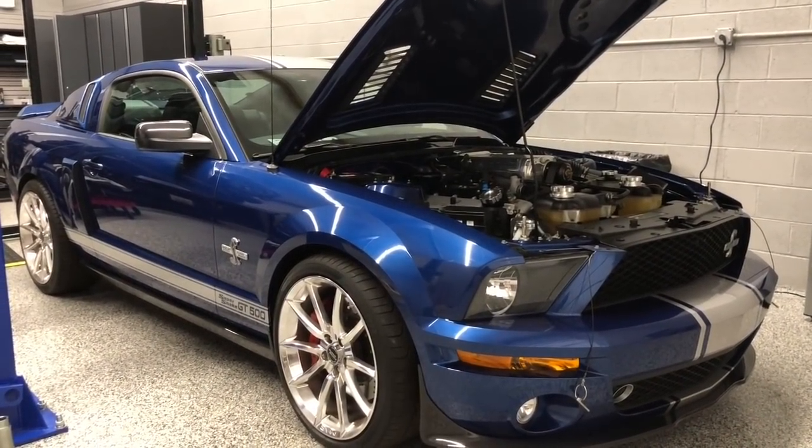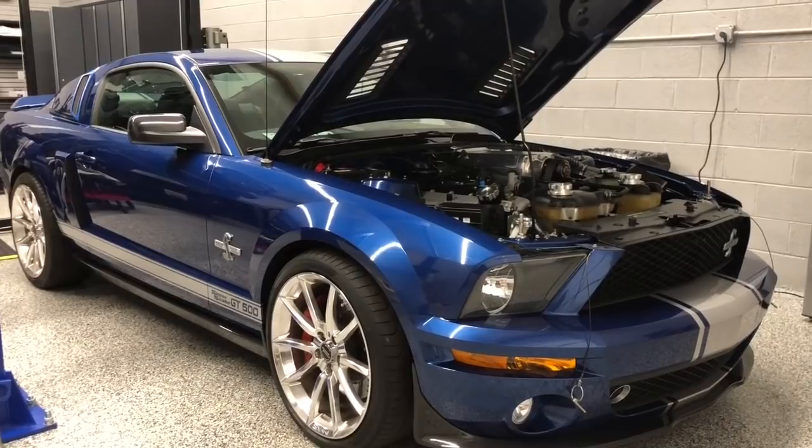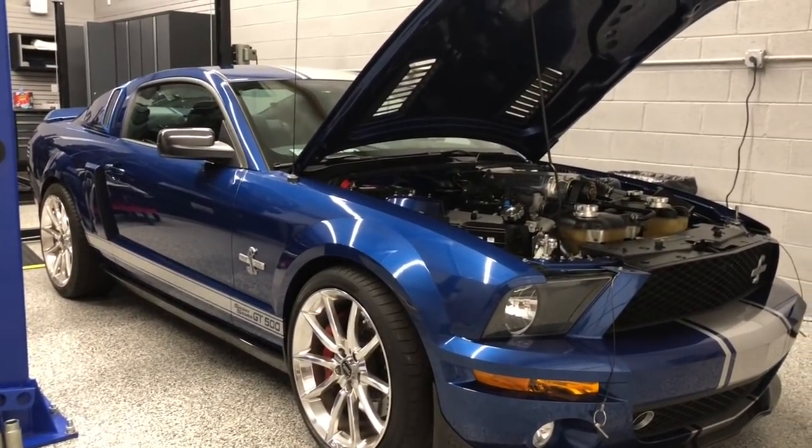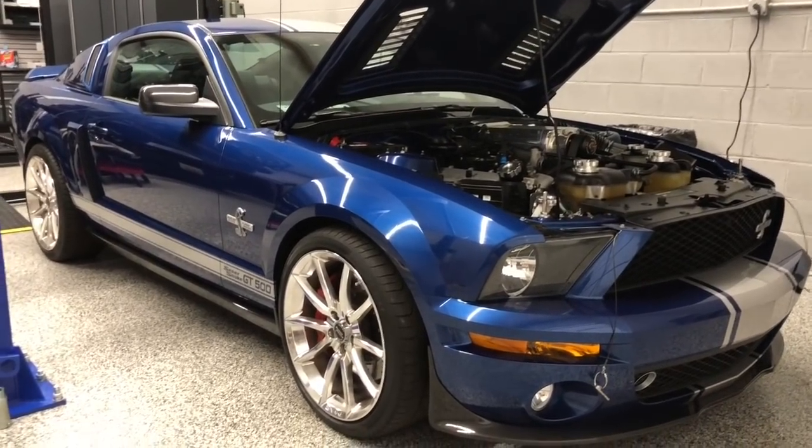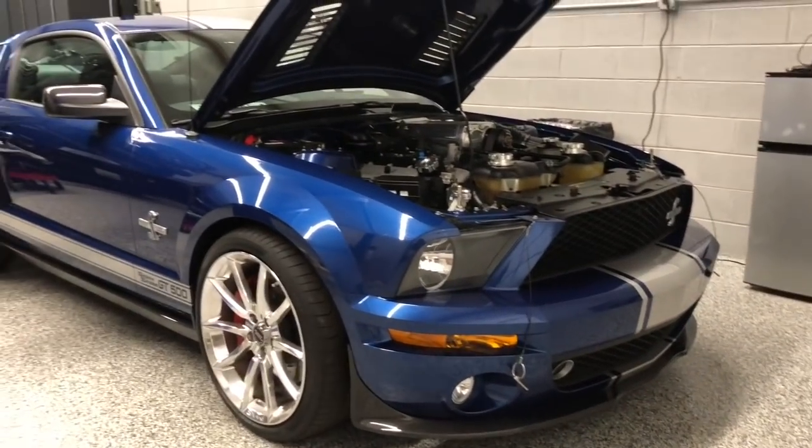This is our 2007 Mustang GT500. It's a Shelby. It's an original. It's got about 12,000 miles on it — so 10, 11 years, 12,000 miles. Pretty good with that.